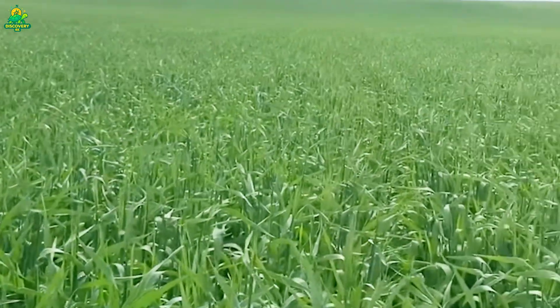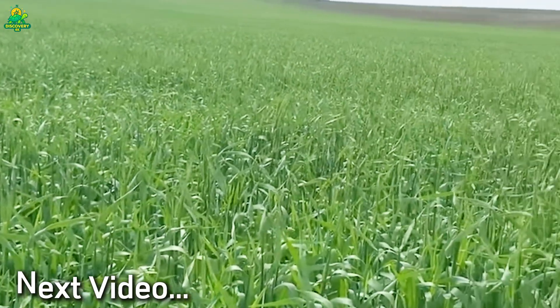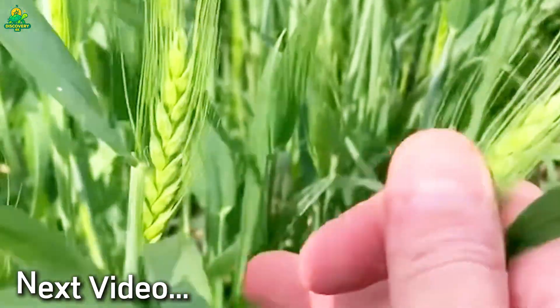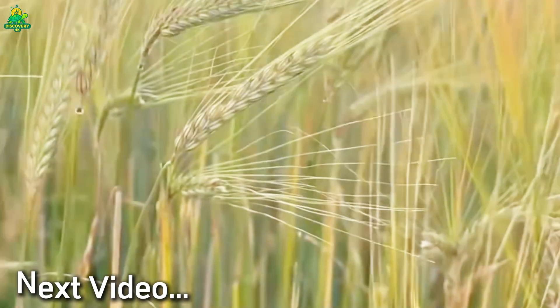If you loved exploring the hidden world of barley, make sure to like, subscribe, and turn on notifications so you never miss our next documentary into the mega industries shaping our planet. Thanks for watching, and as always, stay curious.